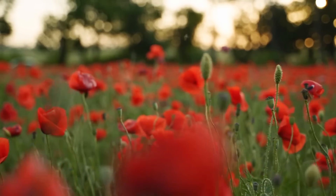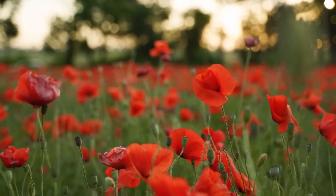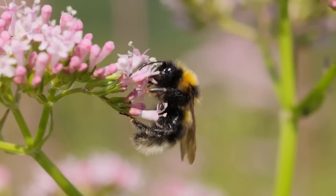Flowers are not just pretty to look at — they have important roles in nature, such as helping plants reproduce and providing food for insects and birds.